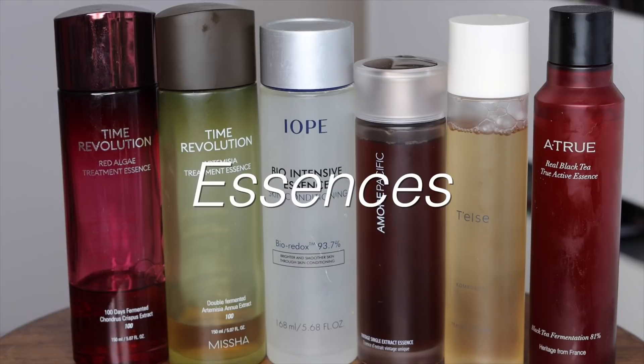After hydrating toner, my skin loves a bit of essence. I'm a big essence fan — they're customizable, layerable, lightweight, and vastly absorbed into the skin. A lot of essences feature fermented ingredients, which are broken down into smaller structures and more readily absorbed by the skin. You can also put them into a misting bottle and spritz them on your skin to avoid absorption into the palms of your hands.